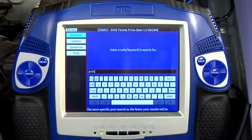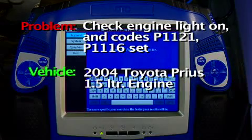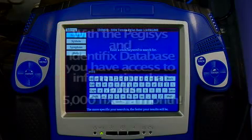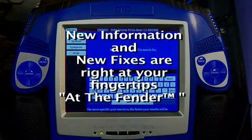Our next scenario deals with a 2004 Toyota Prius base model with a 1.5 liter engine. The Prius is a relatively new car that you may not be very familiar with. The good news about the Pegasus tool is that hooked into the Identifix database or the Direct Hit database, we are adding somewhere in the neighborhood of five thousand new fixes every single month, so you have access to all kinds of new information and a growing database.